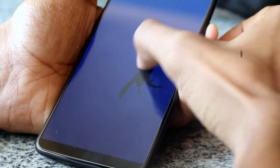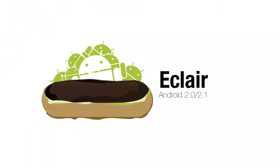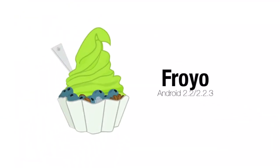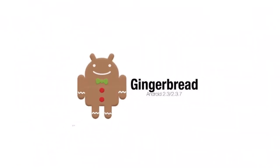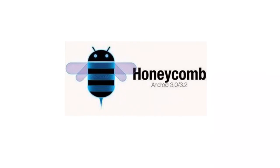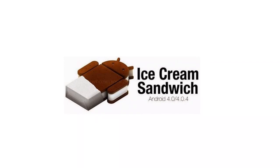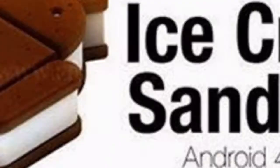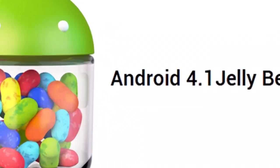So far, the first one is Android Donut version 1.6, the second is Android Eclair version 2.0, the third is Android Froyo version 2.2, the fourth is Android Gingerbread version 2.3, and the fifth is Android Honeycomb version 3.0.